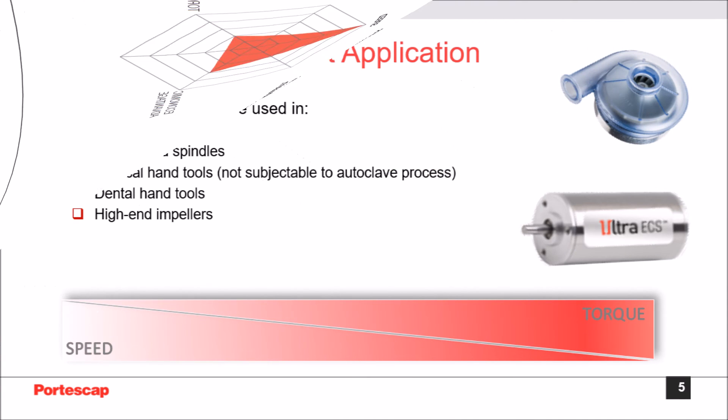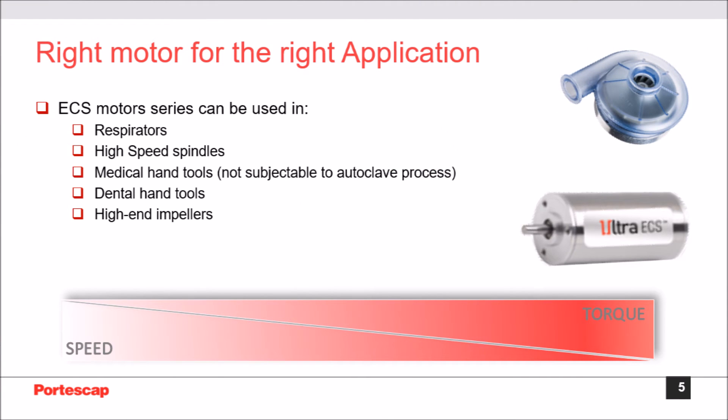ECS motors are designed to best fit your application. The wide range of power, speed, and torque provides the best solution for your respirator, high-speed spindles, medical hand tools that are not subject to autoclave process, dental hand tools, and high-end impellers.